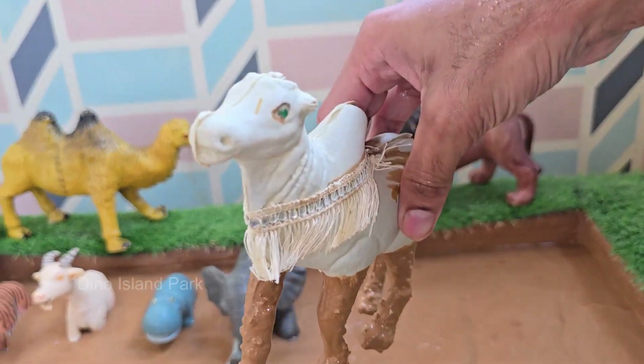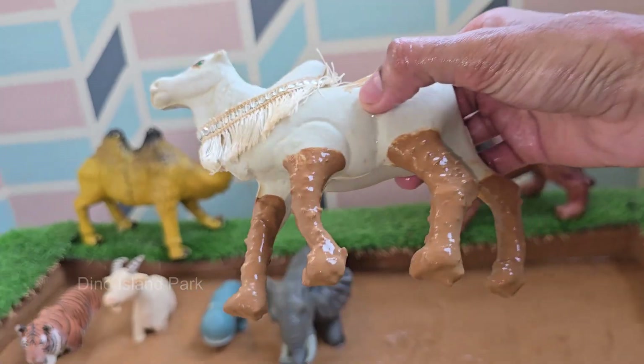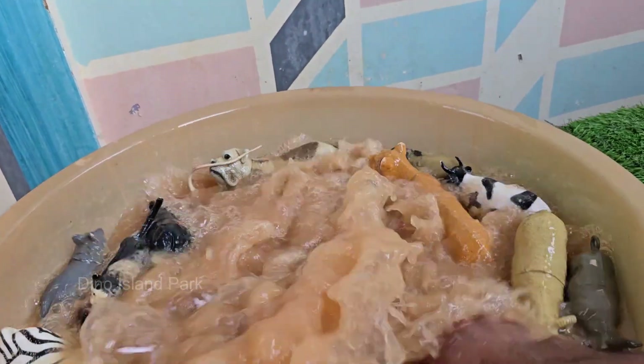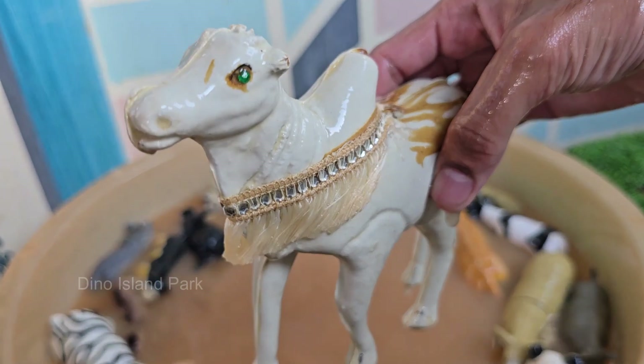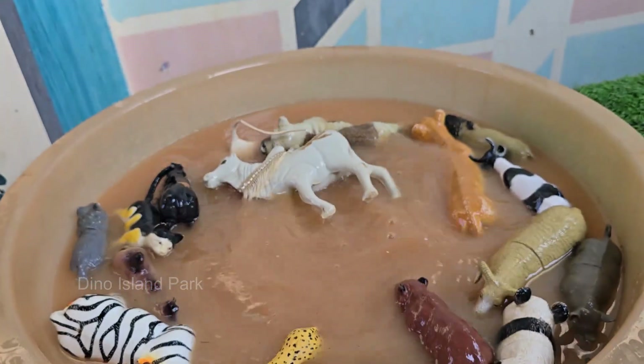Bulls belong to the same species as cows, Bos taurus. Bulls are known for their muscular build and strength. Bulls can weigh anywhere from 1,000 to 2,400 pounds — 450 to 1,100 kilograms — depending on the breed.